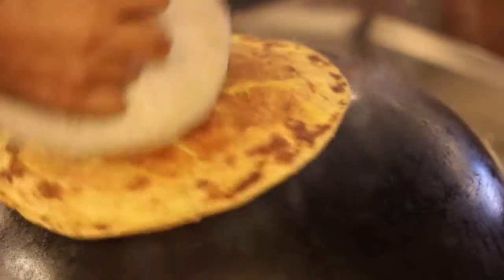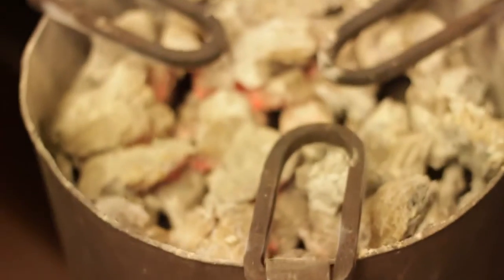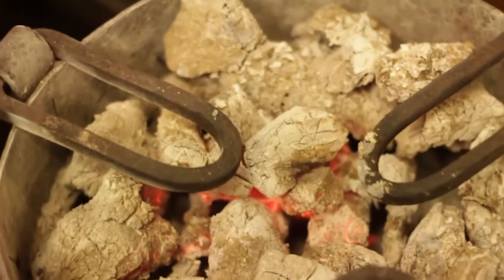At Baluci, we use a lot of traditional Indian cooking techniques. Ulta Tawa, where we make our Ulta Tawa Paratha. We have our clay pot ovens. We have a small shigiri specially for our dal Baluci. We use dum techniques in our kitchen. We use dhunga.